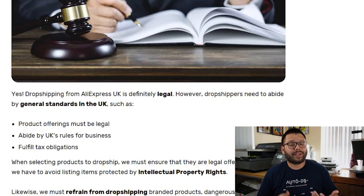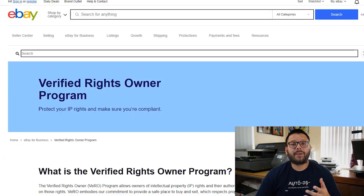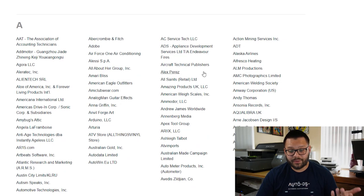You don't want to be selling copyright products or brand names that are protected by intellectual property rights. There are also a few other items that are best to stay away from, such as items that could be considered dangerous or age restricted. If you want a quick guide as to what's legal and what's not legal to be dropshipping in the UK, you can quickly check out the eBay Vero database, and in there you'll get all the information that you need.